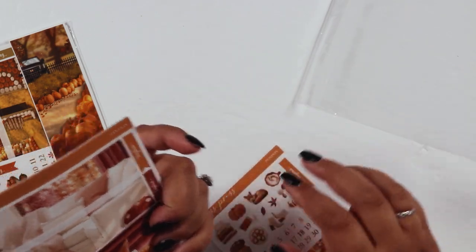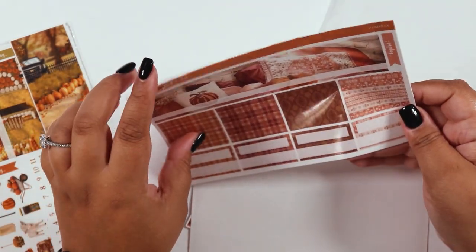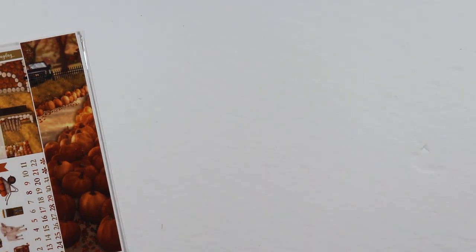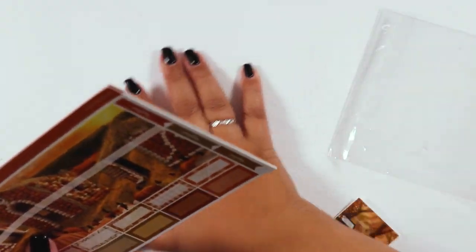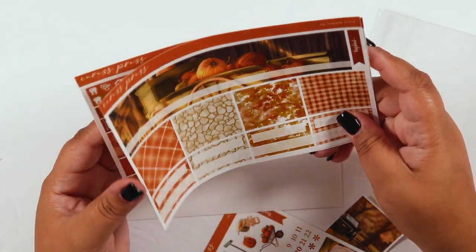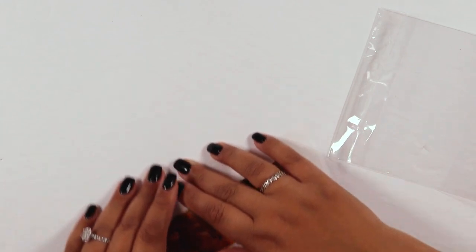I also got two monthly kits from Caress Press. The Pumpkin monthly gives cozy Thanksgiving vibes — I might use it for November. The October Lane monthly is another option I could use for September. I need to go through all my existing kits first to figure out what I already have before deciding.